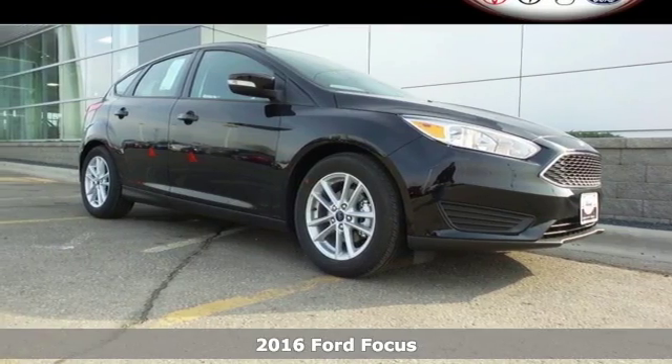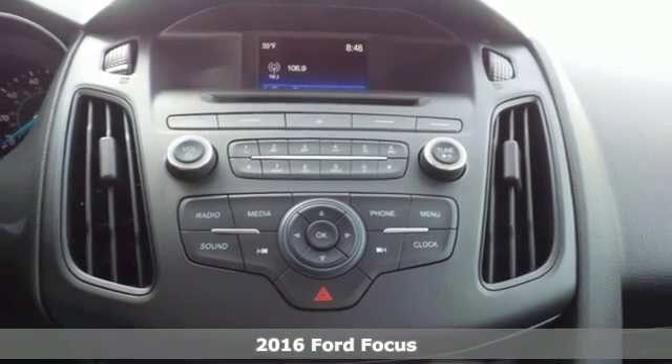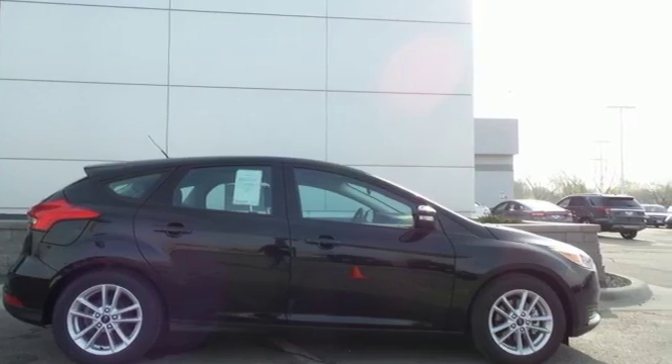It's a 2016 Ford Focus. This Focus is a thrill to look at, but wait until you drive it. The sleek and aerodynamic design helps make this already gas-sipping vehicle even more fuel-efficient.